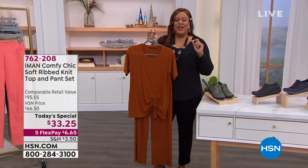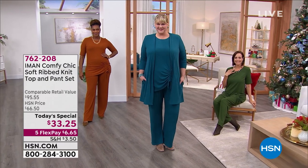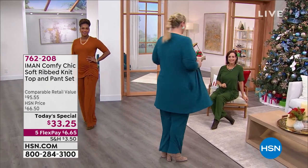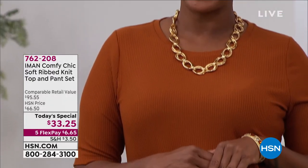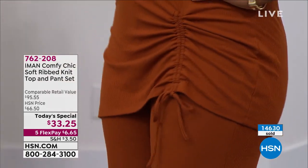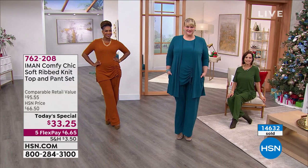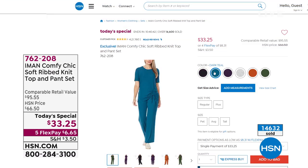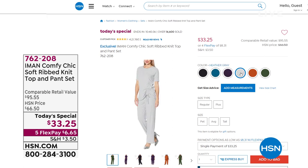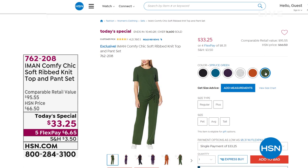We have an abbreviated presentation of the today's special added at the last minute. This is a two-piece set — two pieces for $33.25. You get the ribbed knit top and the pant set in a tunic length. The retail compare is $95. Colors include black, dark teal, eggplant, heather gray, saddle brown, and spruce green. Available in petite, average, or tall — it's like getting a custom-made pantsuit you can dress up or wear with sneakers.